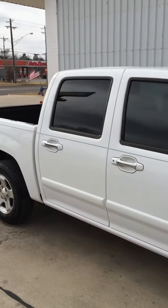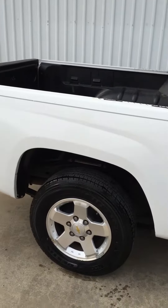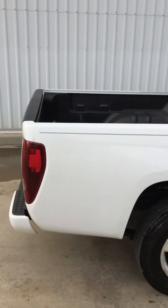It's got brand new tires — did you hear that folks? Brand new tires. It's a 2.9 4-cylinder, so good gas mileage.